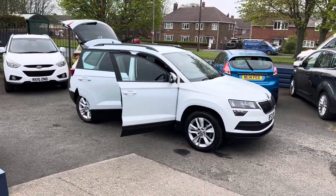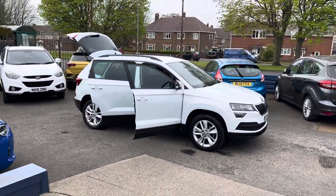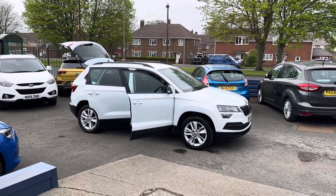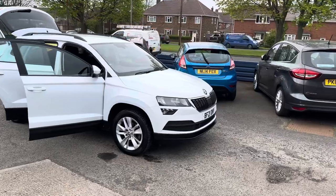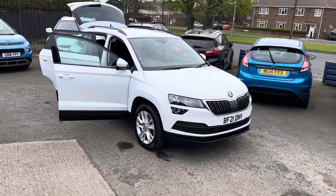Just to recap on the car: Skoda Karoq 1.5 TSI SE Technology, one owner, 31,000 miles, full Skoda service history, two keys for the vehicle. Its MOT will run till March next year and it will come with a full service.